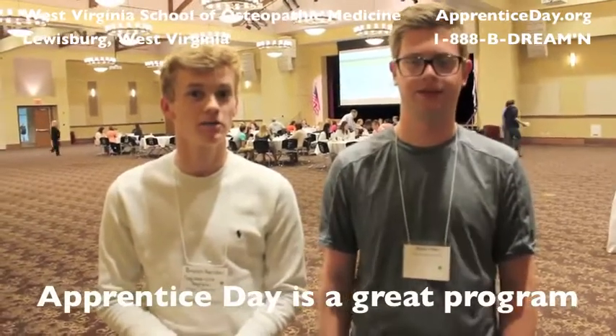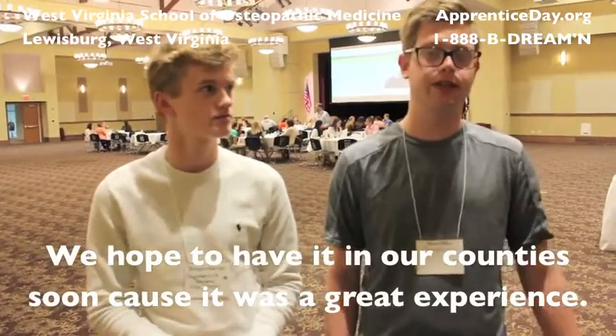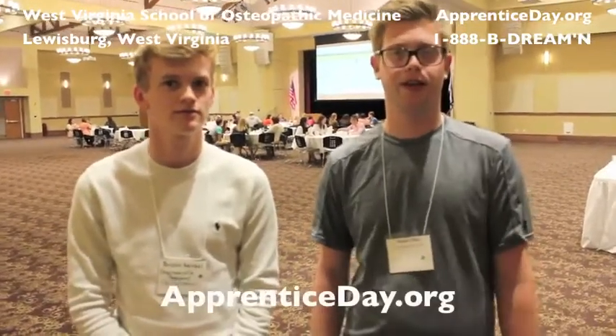Apprentice Day is a great program, and we hope to have it in our county sometime soon, because it was a great experience. It was a really good time — just go to ApprenticeDay.org and it'll work out.